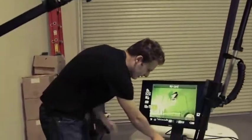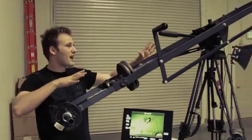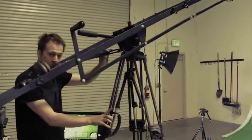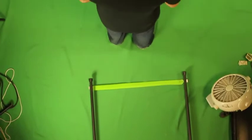We've got this crane hooked up. It's on this tripod, it's also on a dolly. So we have this whole rig, this whole concept set up.